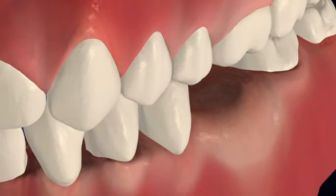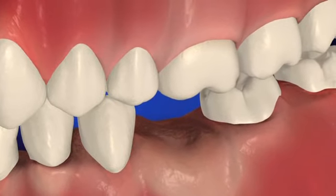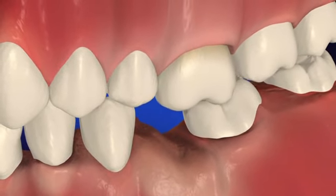A missing tooth in the lower jaw may even cause a tooth in the upper jaw to move downward into the empty space. You might start chewing only on one side of your mouth, causing extra stress on your jaw joints, or it can affect your bite and place unusual stress on your teeth.